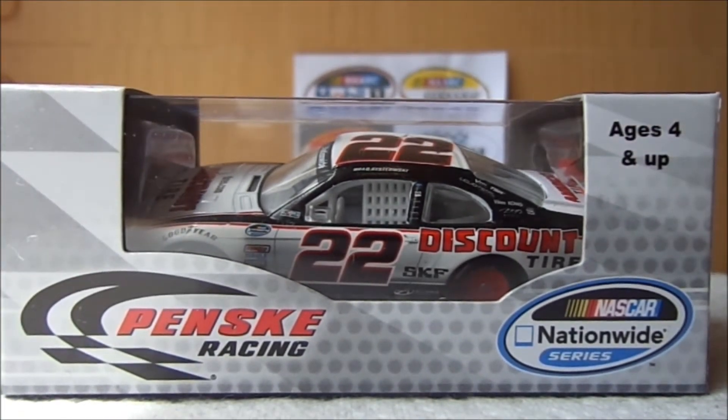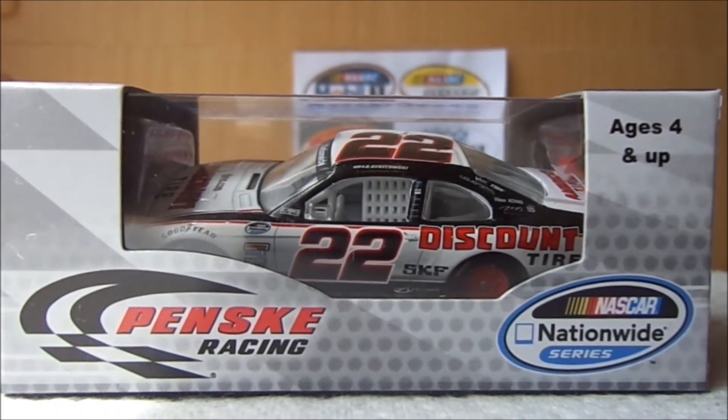I'm trying to make the reviews quick because they take a lot longer to upload than I'd think, and I never get to finish them anyway, so I never really upload a lot of them. So let's take this car out of the box.